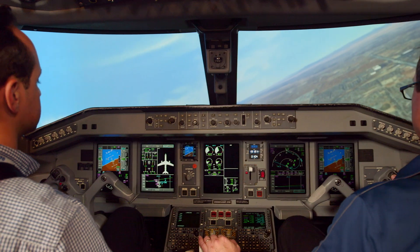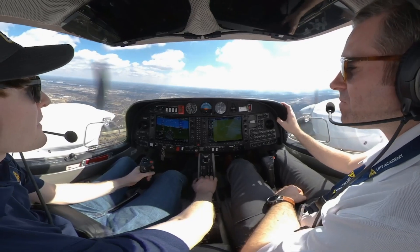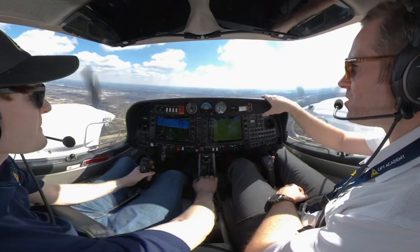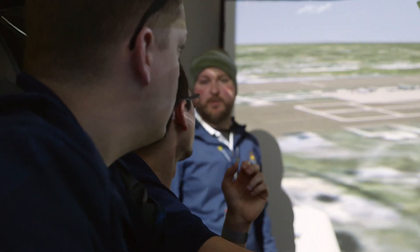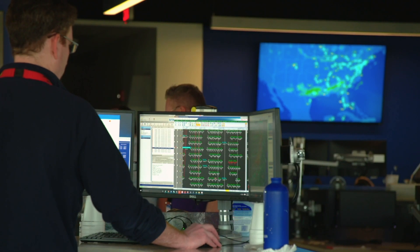We've taken an extremely similar approach to training at Lyft as we do at Republic. We ensure that pilots aren't just flying the aircraft safely, but that they're communicating with the rest of the crew to include the flight attendants, air traffic control, and our dispatchers back on the ground.